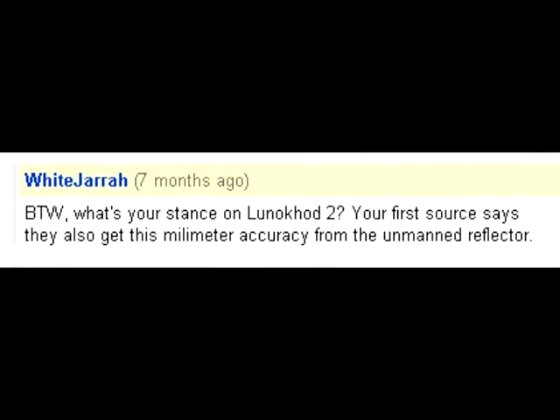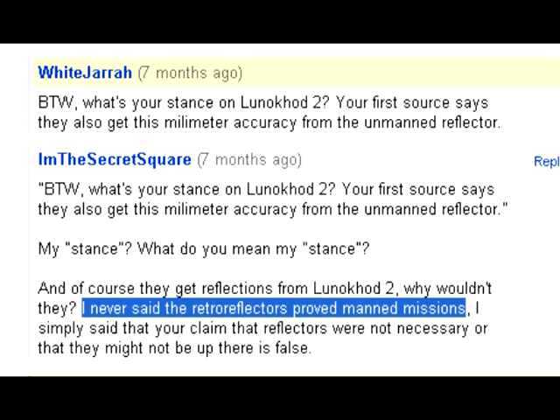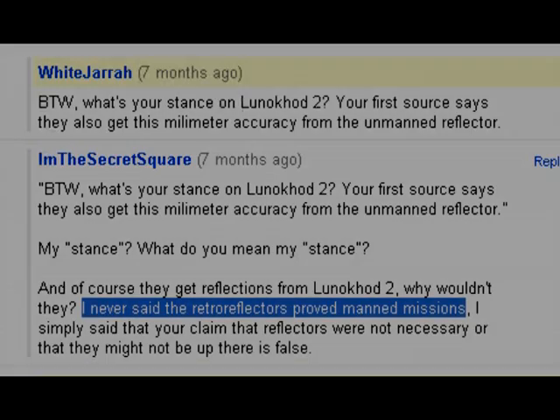I asked one of the pro-NASA guys this on YouTube, and his exact response was: 'I never said the retro-reflectors proved manned missions.' Finally, something we agree on.